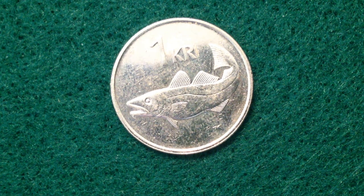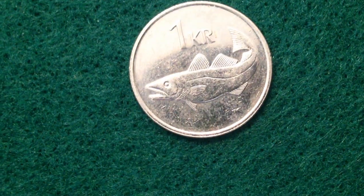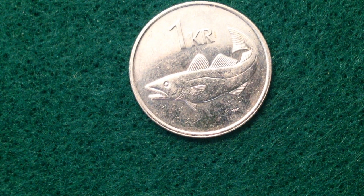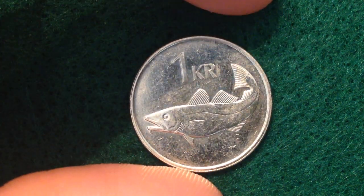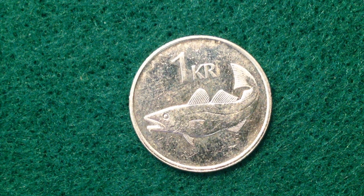On the other side, which I'll flip it over to now, you have the face value with a cod fish. You can see the face value '1 kr' at the top right, and the cod fish right there.